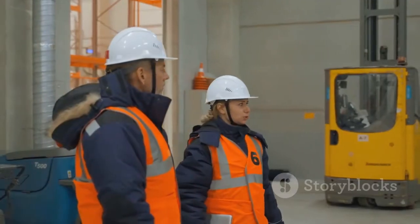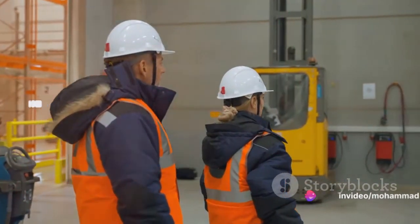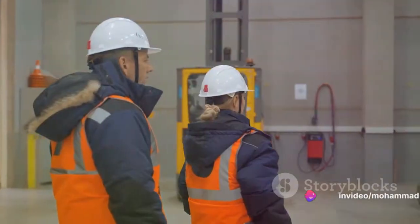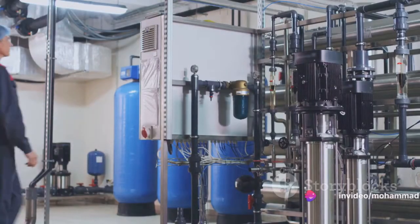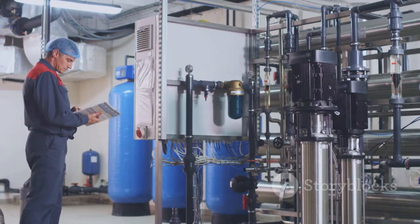The engineers' proactive approach and effective problem-solving skills prevented further production losses and potential plant-tripping incidents. And that is how our instrument engineers solved the problem of control valve hunting, ensuring smooth operation across various plants and industry sections.